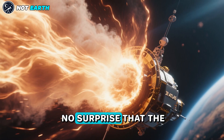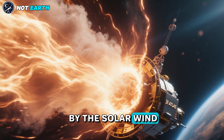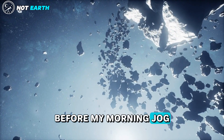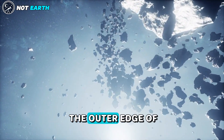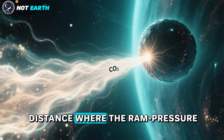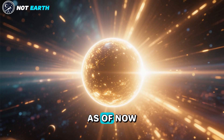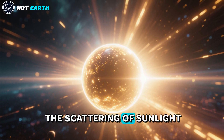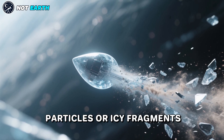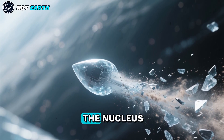It therefore comes as no surprise that the plume of gas around 3I Atlas is shaped by the solar wind and the solar radiation pressure to a teardrop configuration. I calculated that the outer edge of the CO2 plume observed by SPHEREX is bounded by the distance where the ram pressure of the solar wind equals the ram pressure of the CO2 outflow. As of now, it is unclear whether the scattering of sunlight in the glow and tail around 3I Atlas is from dust particles or icy fragments made of CO2, CO, and H2O that broke off the surface of the nucleus.